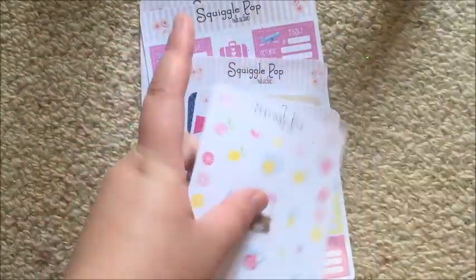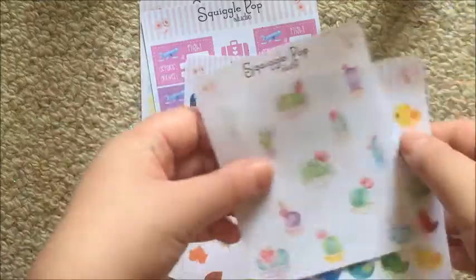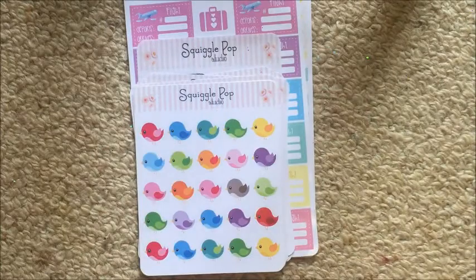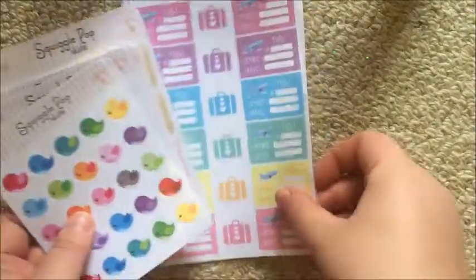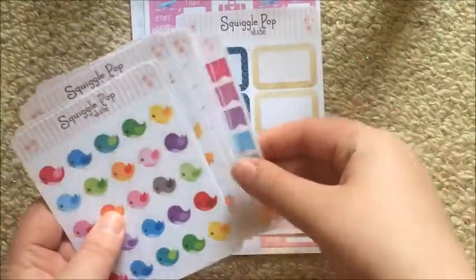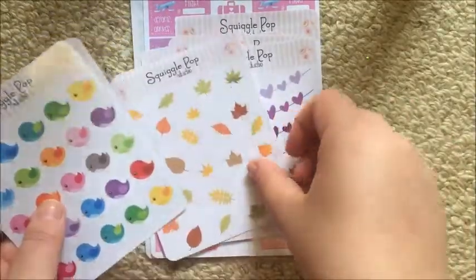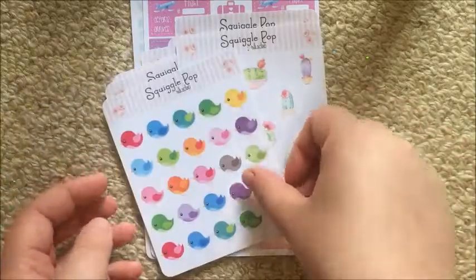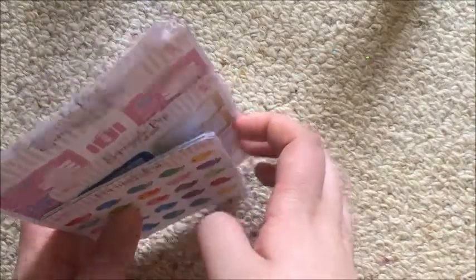I'm keeping a fair chunk of the stickers from Squiggle Pop Studio. I'll have a link below and I do recommend her stickers - if you're not bothered by overseas shipping times, definitely order. Rachel was very sweet; I didn't personally find her helpful, but what I find helpful and what others find helpful are probably two different things. I would recommend her shop, it's just not for me.